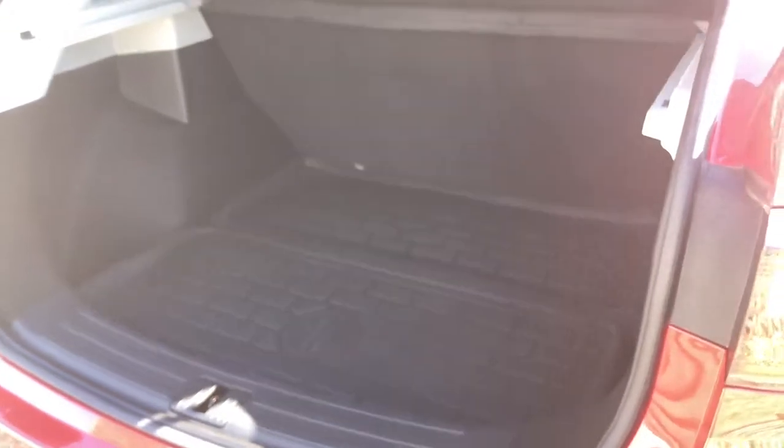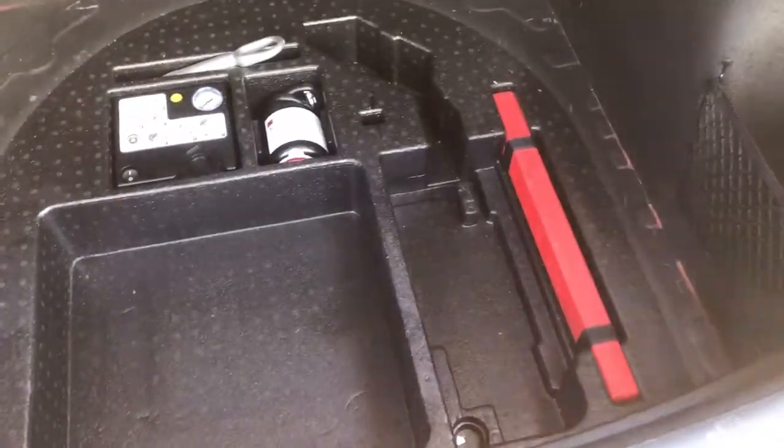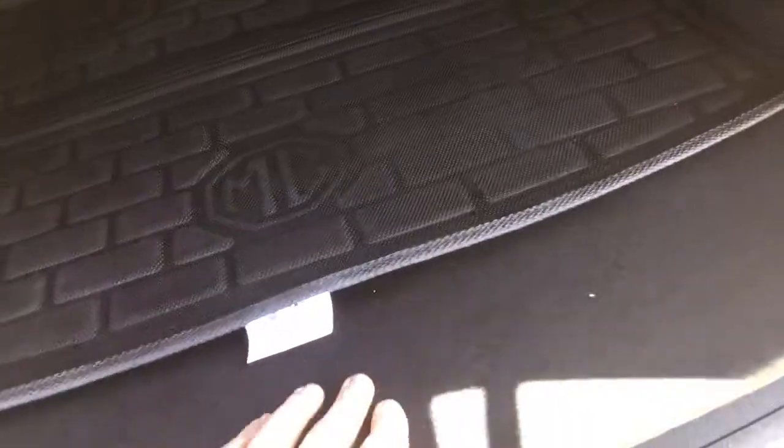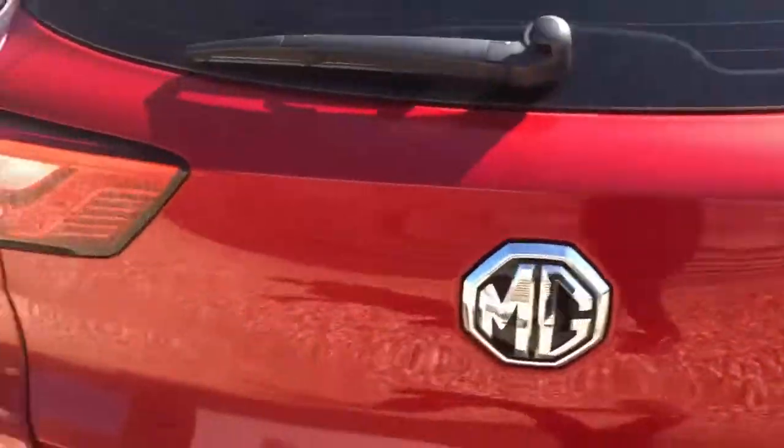Boasting on the practicality, there's a nice big deep boot with plenty of space to fit a large amount of different sized suitcases. It comes with a boot liner, and just underneath there is a lovely little storage area where you can keep your charging cables. The floor is removable, so you can slide it down even further and it goes even deeper still.